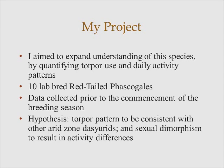Initially, I expected torpor patterns to be consistent with other arid zone dasyurids, and considering the sexual dimorphism, I expected there to be a sexual difference in activity.